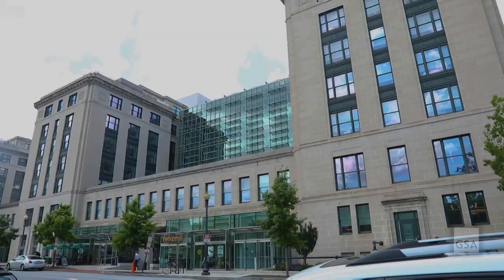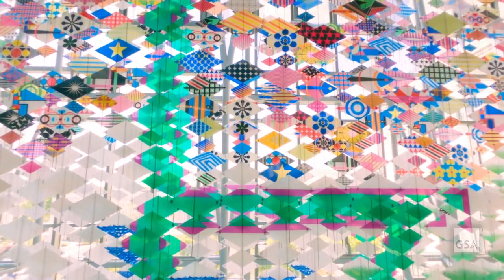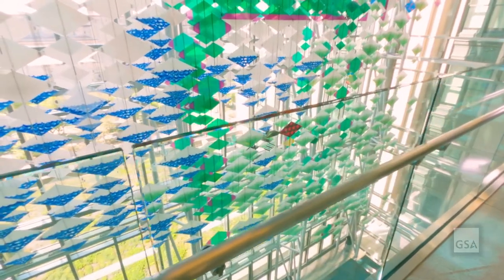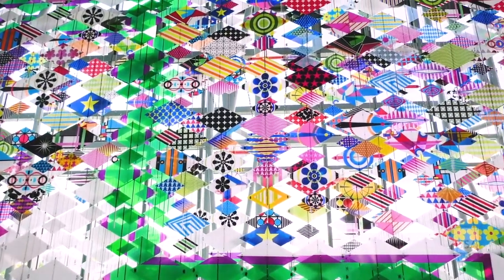When you enter the building, you'll catch glimpses and pieces of the sculpture, but it's not until you move onto one of the building's southern balconies that the full artwork reveals itself in a cascade of shapes and colors that seem to float in the large enclosed space.